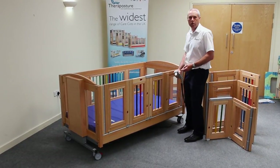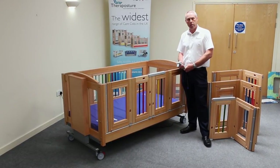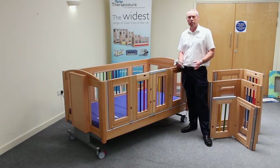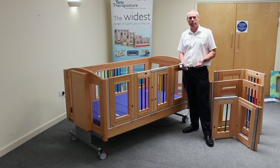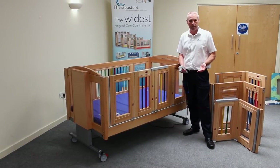Every cot comes with electronic height adjustment, so the whole cot is going to electronically rise up and down in the air. This is very important, because it needs to raise to a safe working height for parents and carers to make sure that the risk of back injury is minimised.